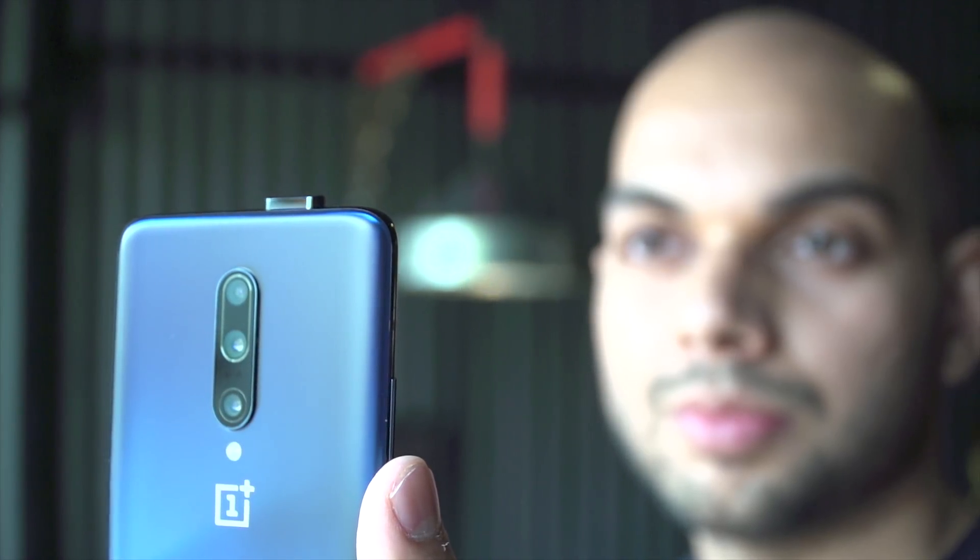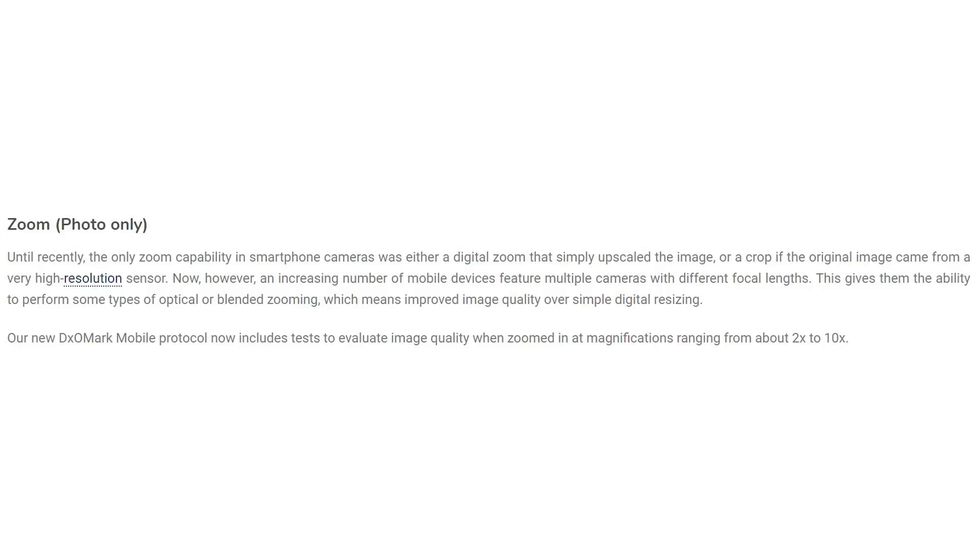The primary sensor is the Sony IMX586, which is pretty good, and I've seen several other phones use it in a much better way. But the software processing is just not there yet. When it comes to DxOMark scoring, the reason why OnePlus got such a high score is because they also have zoom. If you look at the scoring system, there is a separate zoom tab in DxOMark scores for smartphones.